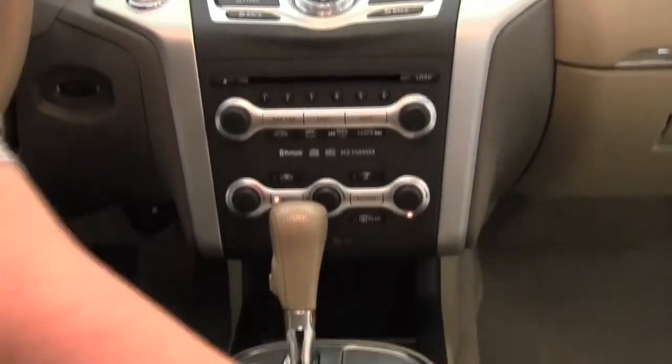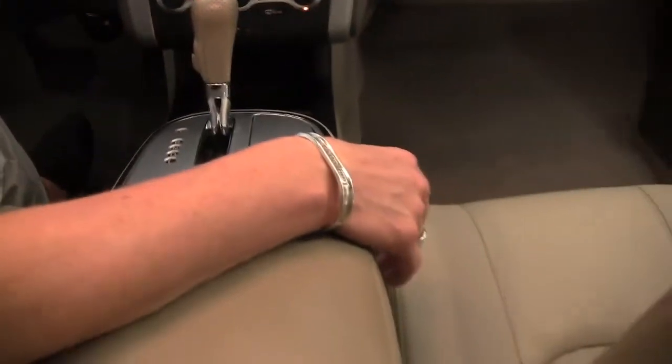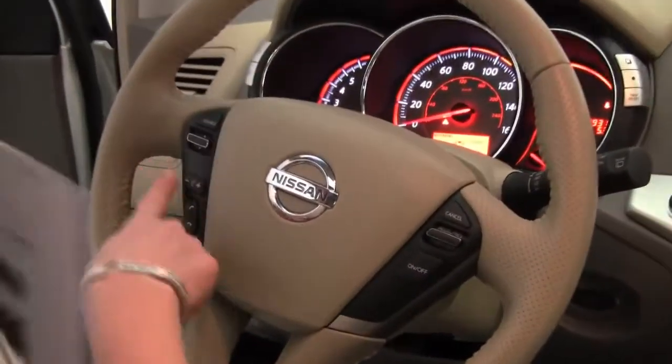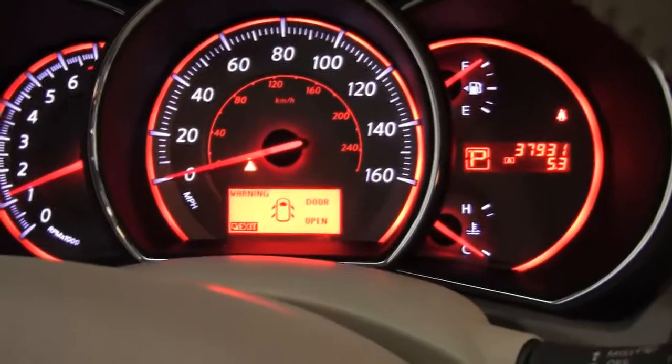Heated front seats, cup holders. The leather is in great condition. Cruise control, Bluetooth capabilities, steering wheel mounted audio controls. And you can see the vehicle has 37,931 miles on it.